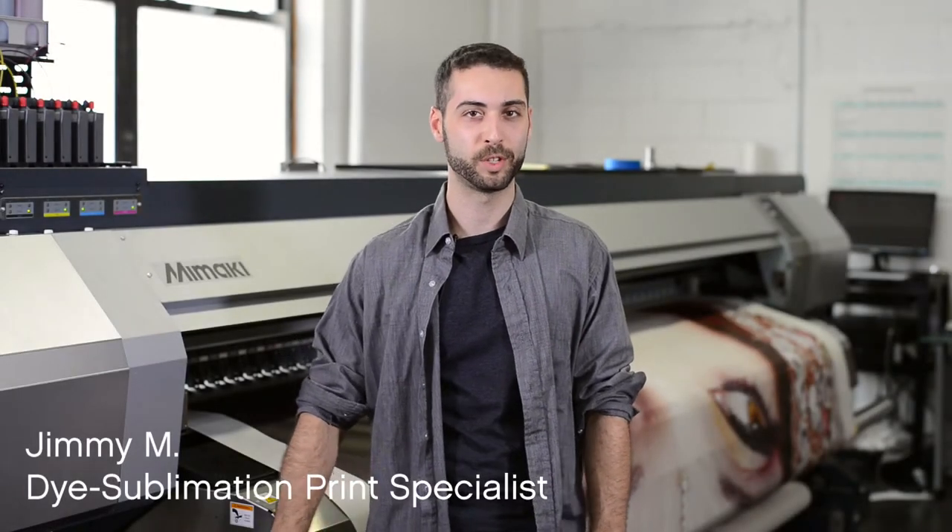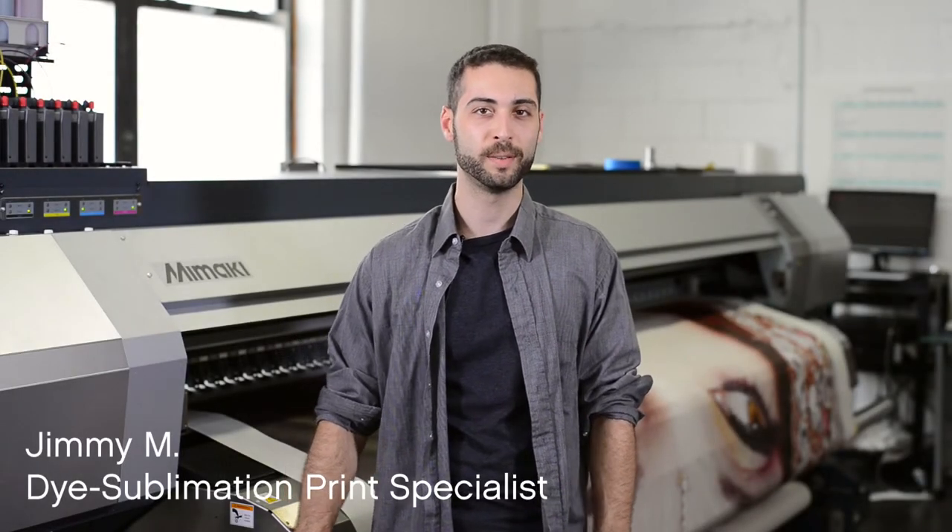Hi, I'm Jimmy with Dougal Visual Solutions. If you have an image or graphic that you need printed on fabrics and textiles, Dougal offers you the perfect solution.